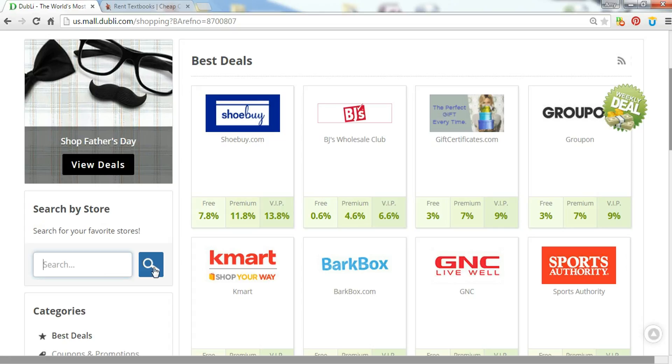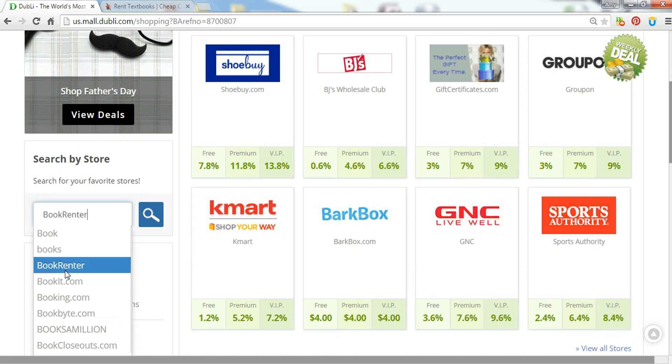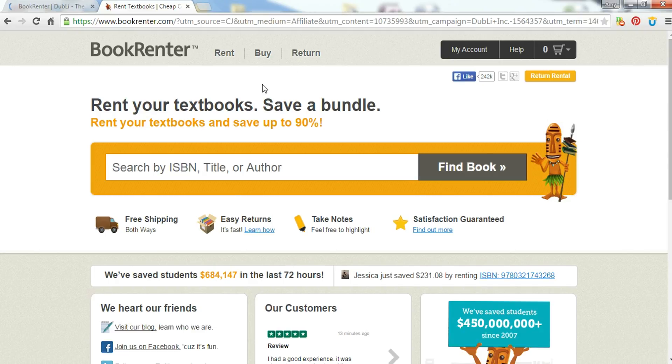I don't know if you're familiar with books for college, but they cost hundreds of dollars each semester. What they could do is buy books cheaper here and get cash back, or what I would suggest is go to Book Renter. You go to Book Renter — I just did this earlier so it would be a little faster — you get 11.2% cash back on Book Renter. You click cash, activate cash back. Then you can rent, buy, and return your book for some money back.